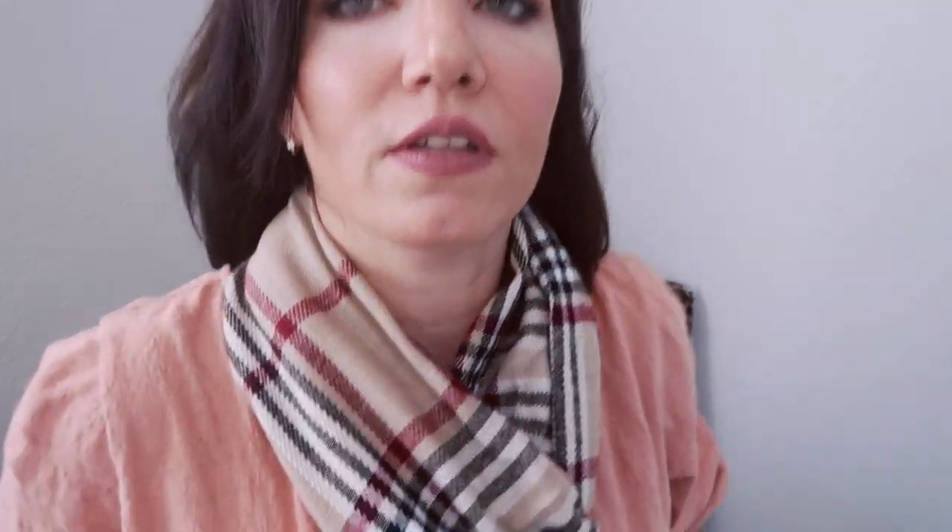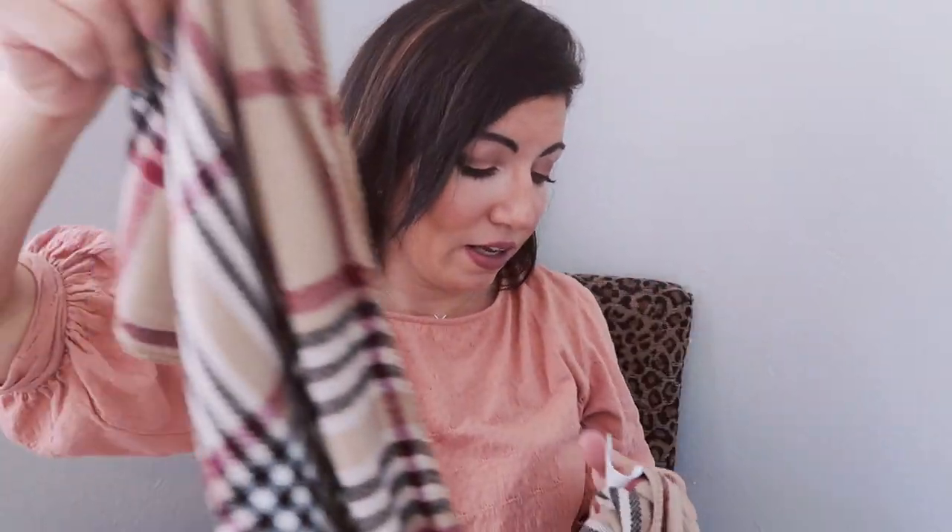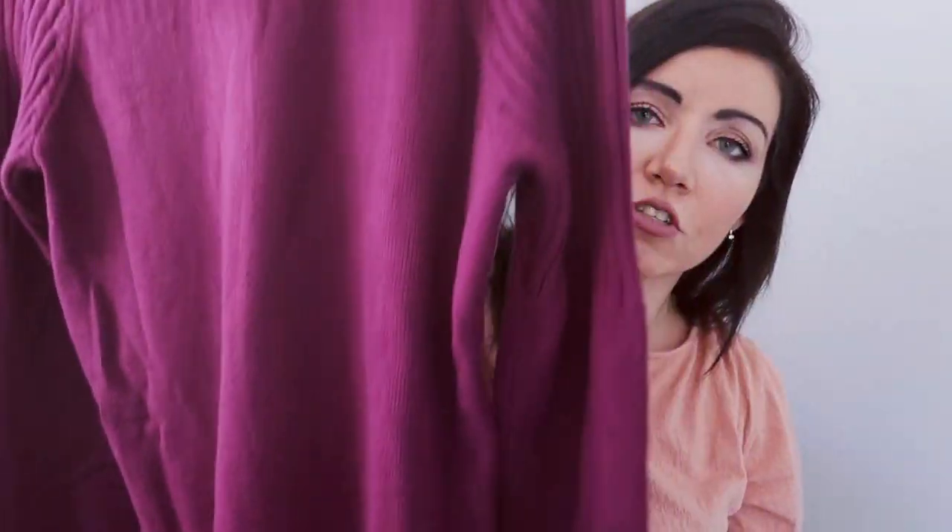I just think it's such a nice set for under ten dollars. If you like Burberry and don't want to spend the money, you still get that look — another nice little dupe.